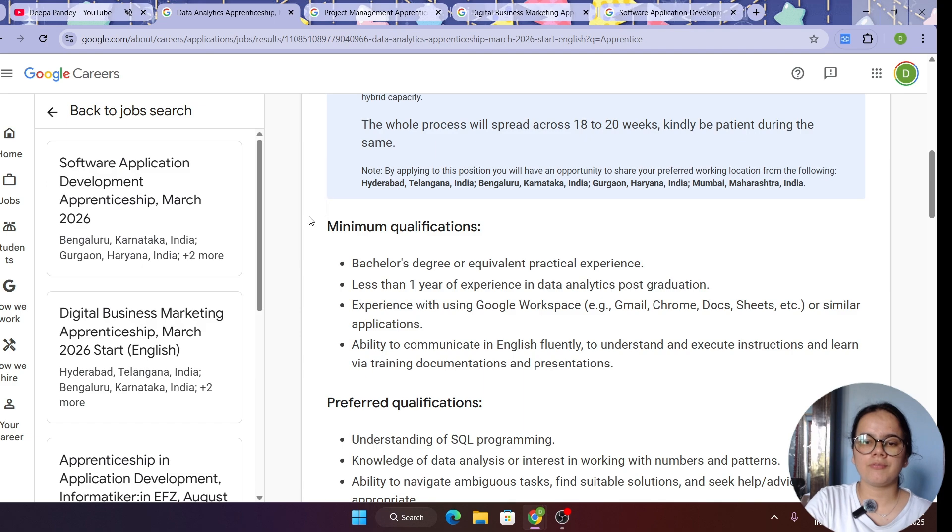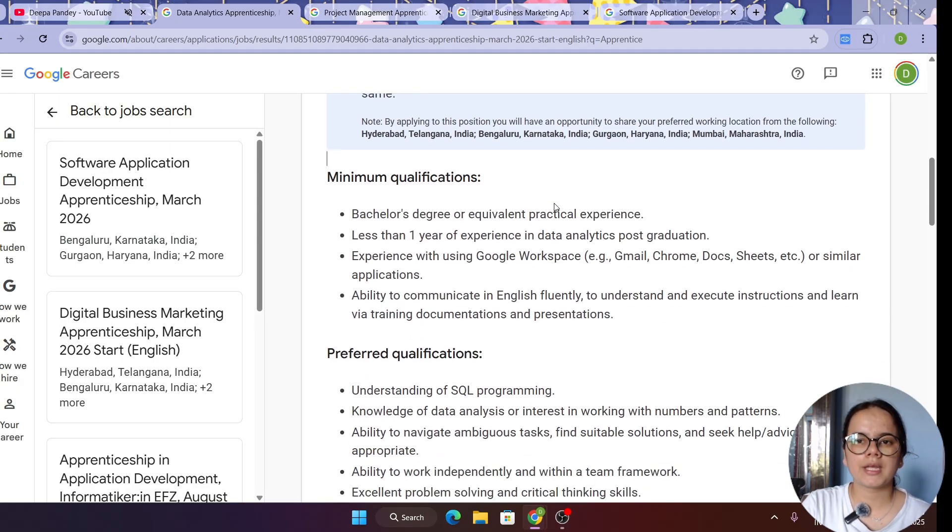For minimum qualifications, you should have a bachelor's degree. You should have one year of experience in data analytics post-graduation, though it could be less than one year. You should have experience using Google Workspace and be aware of apps and technologies made by Google used in day-to-day work. You should also be able to communicate in English fluently.